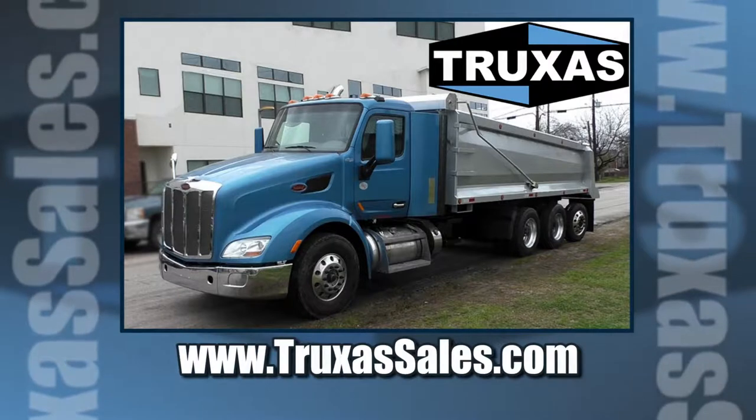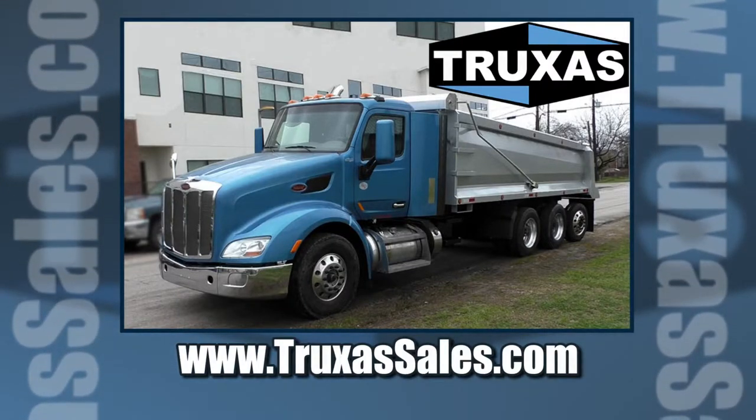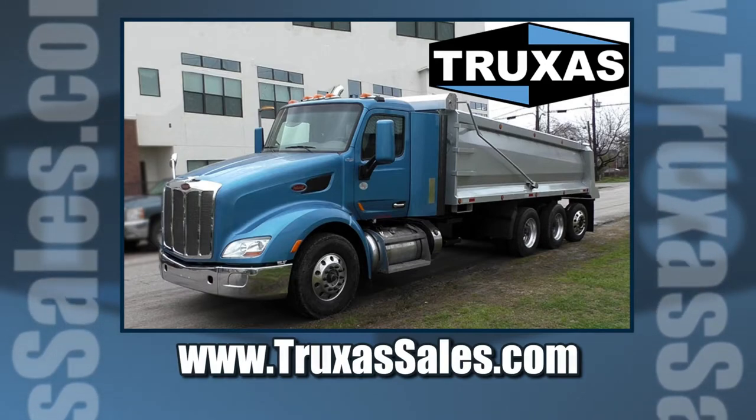This is Shea with Trucks of Sales. Thank you for viewing. Give us a call and visit our website at www.trucksofsales.com for more information. Thank you.